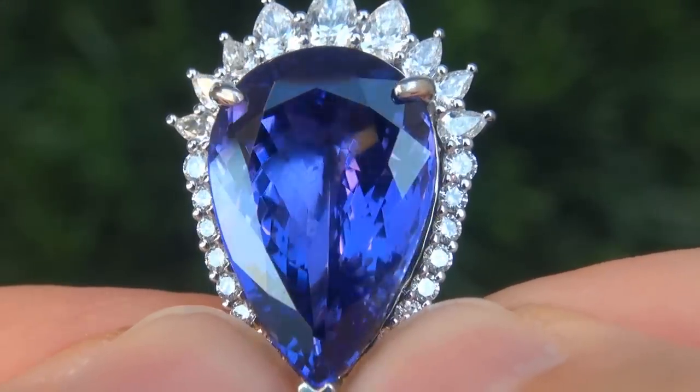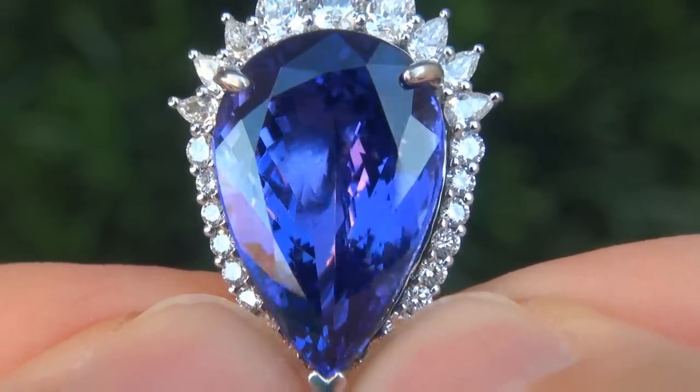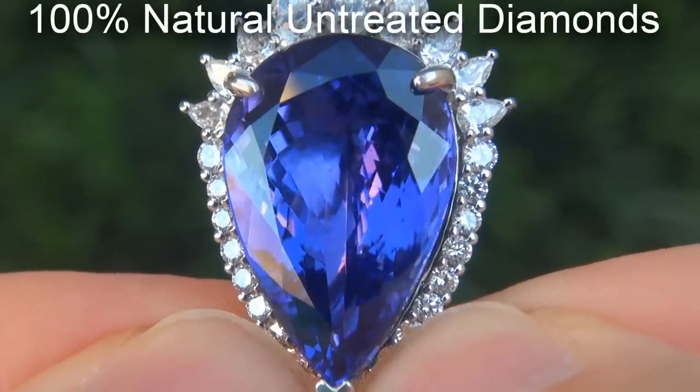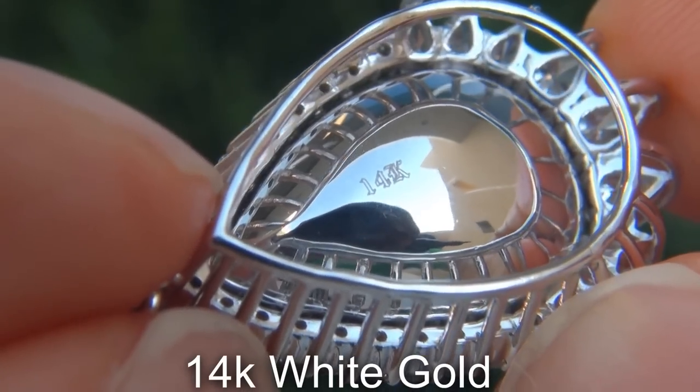Our gemologists also checked and verified every aspect of the earrings and confirmed they are genuine tanzanite, accented with 100% natural untreated diamonds, and the settings are heavy solid 14 carat white gold.